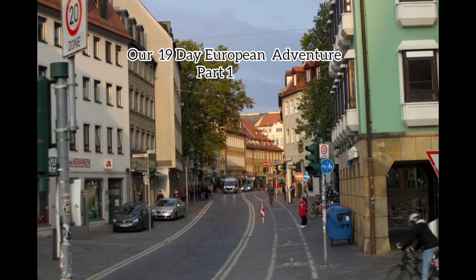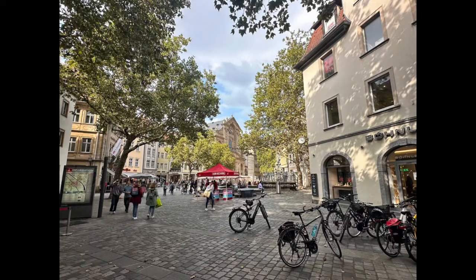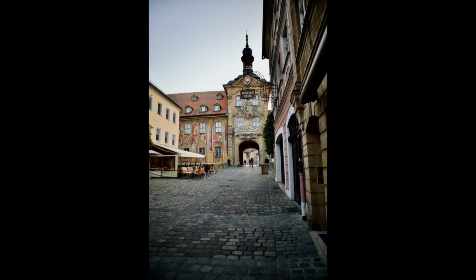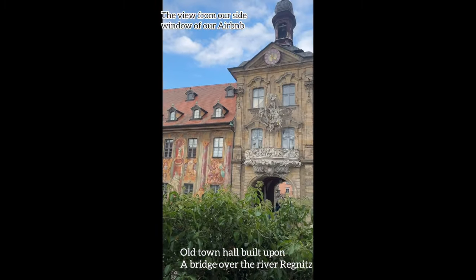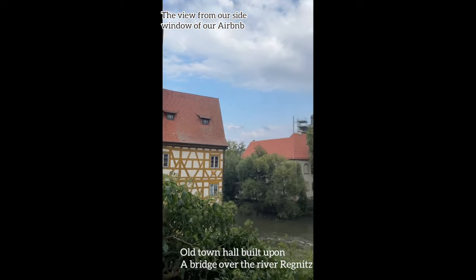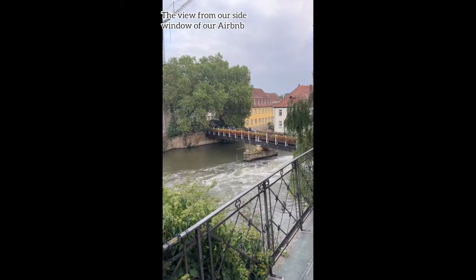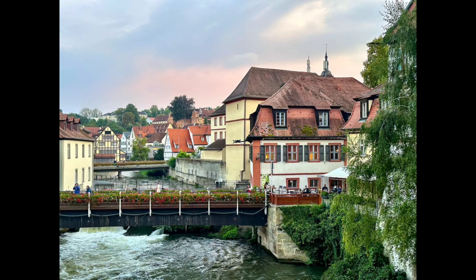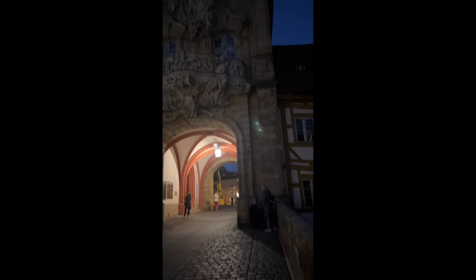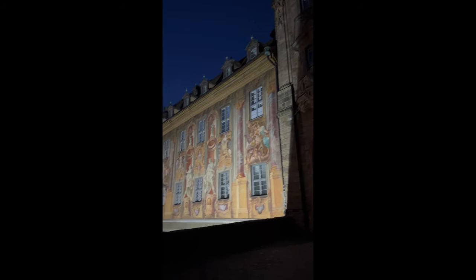Jay and I took the train to Bamberg and when we arrived at the Bahnhof — the train station — we decided to walk to our Airbnb. The streets were cobblestone, people were friendly, and we found our Airbnb. This town is absolutely gorgeous. From my Airbnb window the view was incredible. This was such a special visit as this is the town Jay was born in.